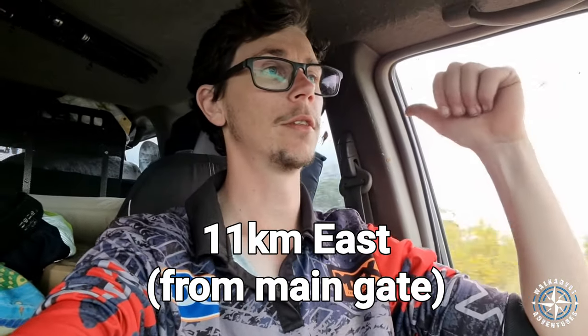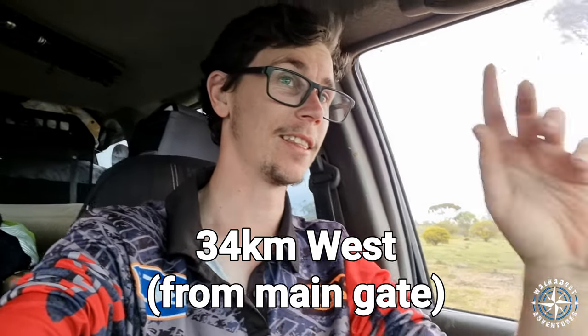I would recommend knocking a few PSI out of the tyres because it is rocky. I haven't done that and much regret. So if you don't have an air compressor on board, the launch town is a few kilometres that way and Truro is a few kilometres that way. Knock a few PSI out because that will make the run a lot smoother.